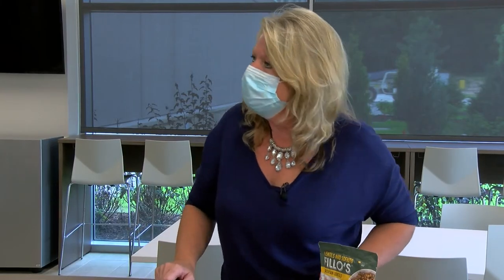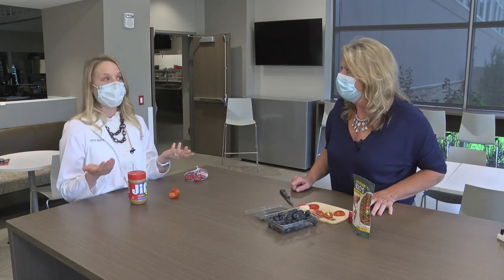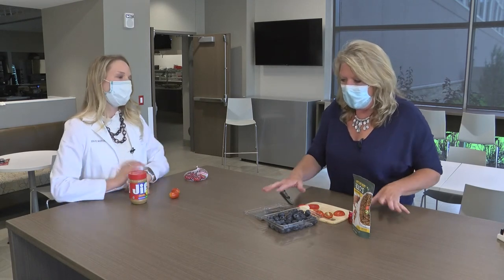Another great tip would be to mix the peanut butter in with some Greek yogurt, because then it's lower — stretch it out a little bit. A lot of great samples of great snacks for you, and those are your doctor's orders.